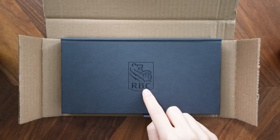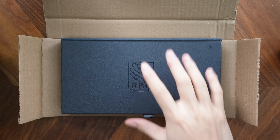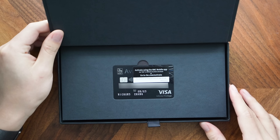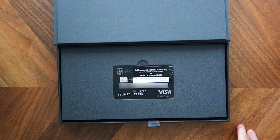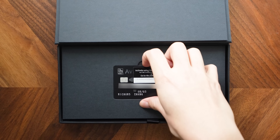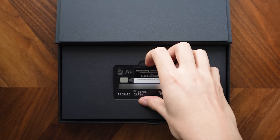So after a couple of different layers, here we've got the RBC Avion Visa Infinite Privilege in its box. First impressions: this box has definitely got a very premium feel. It's got this nice design to make it look like a leather-bound book almost. It's got the RBC logo set in the middle. We can go ahead and remove this outer box and let's find out exactly what's on the inside.